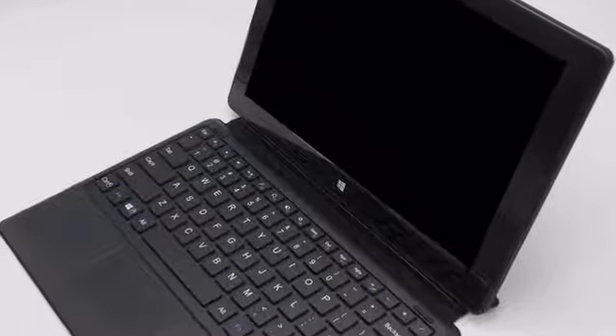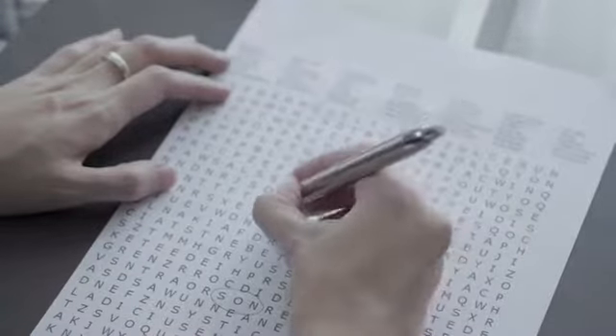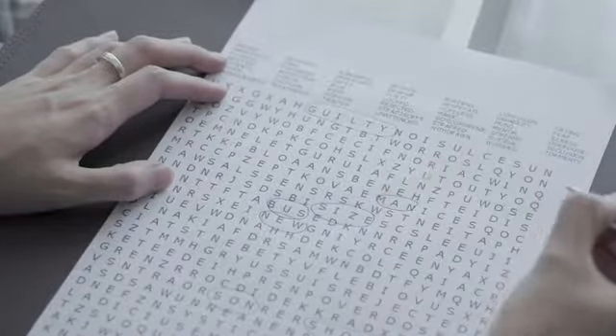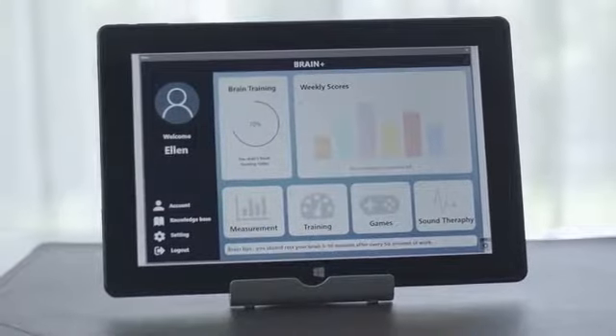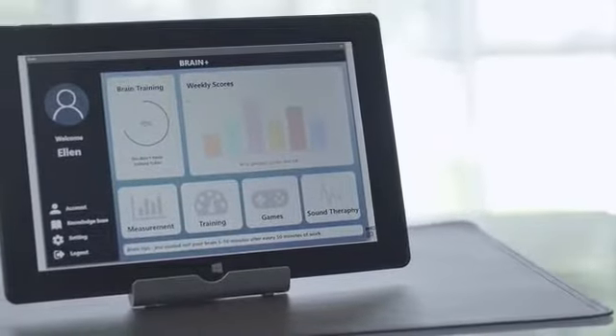The old-fashioned brain training method had you doing exercises on paper and measuring your results with a big and messy electroencephalogram (EEG) machine. With Brain Plus, you will know the result of your brain improvement immediately by the Brain Plus tablet screen. Thanks to this neurofeedback technology, you can force your brain to improve in real time.